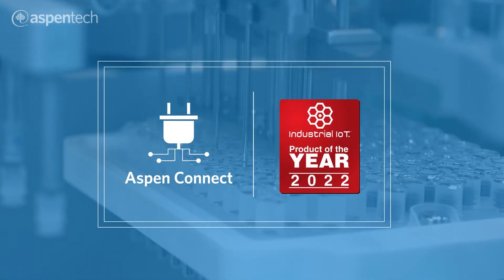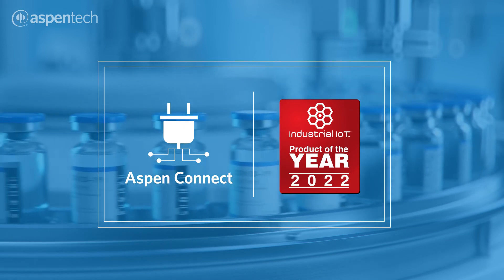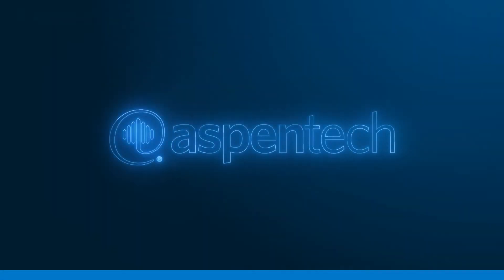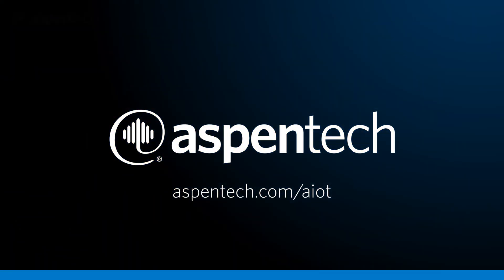Aspen Connect is part of Aspen AIoT Hub, named the 2022 Industrial IoT Product of the Year by IoT Evolution World. Contact the Aspen Tech IoT team to turn your data into actionable, real-time insights across the enterprise.